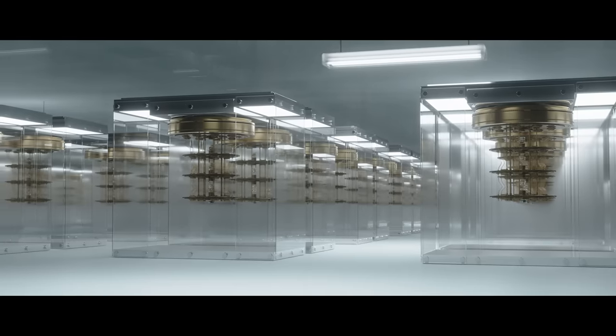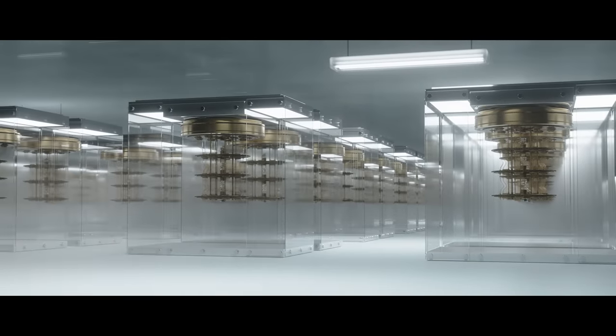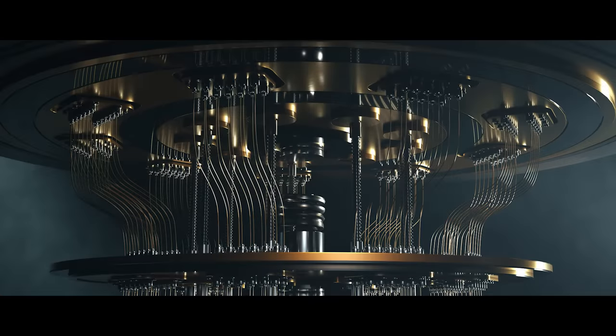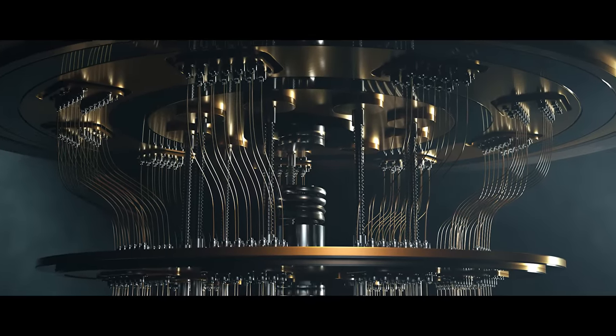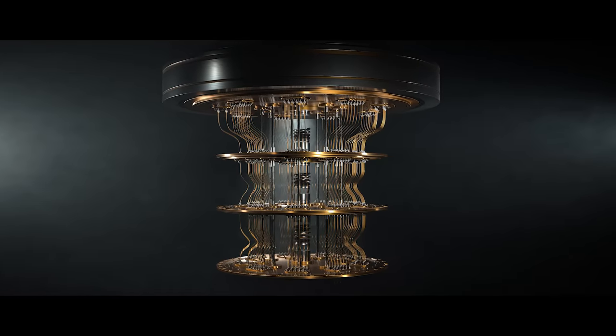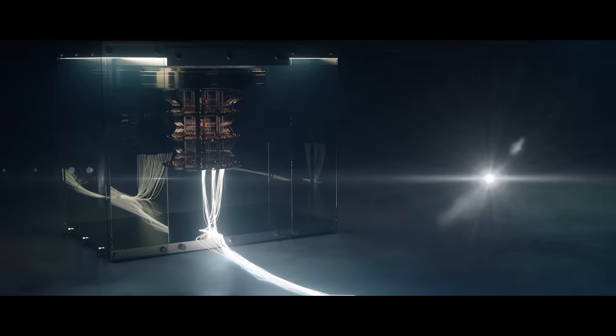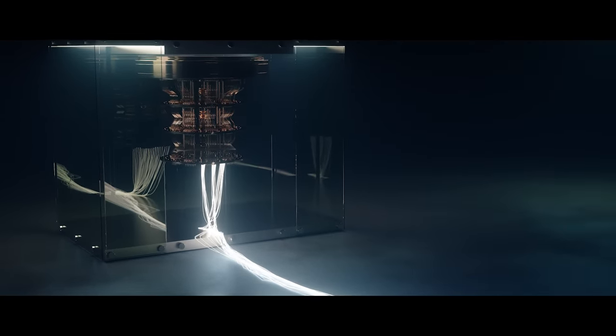Meanwhile, a network of quantum computers brings into existence artificial general intelligence. Soon, this super AI will be sent in spacecraft and beamed across interstellar space as data. When this happens, there will be planetary bodies that are inhabited by only artificial intelligence.